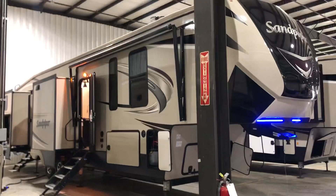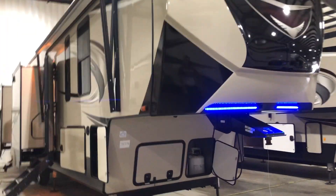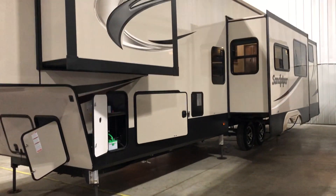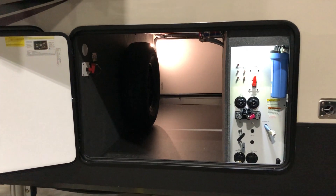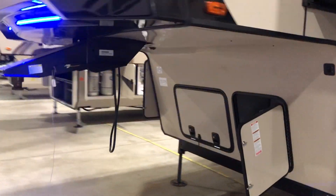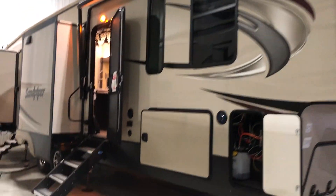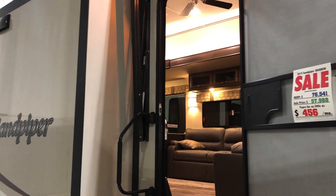Today we are standing in front of the Sandpiper fifth wheel, the 384 QBOK. This is a nice big high-end fifth wheel. We bring these in with the six-point auto level system — it's hydraulic auto level, not the standard electric auto level you'll see on some RVs. These are going to have a 10-gallon water heater, a nice big storage area, battery disconnect, and a wet service bay. They're doing the cool LED lights on these Sandpipers — just makes for a great look at the campground. They do the power awnings, and for the main entry step we have the solid step going in and out, very popular on almost all units these days.